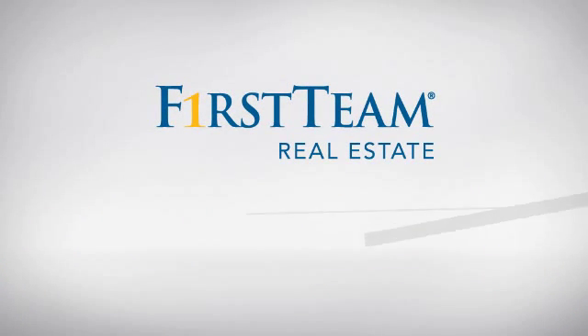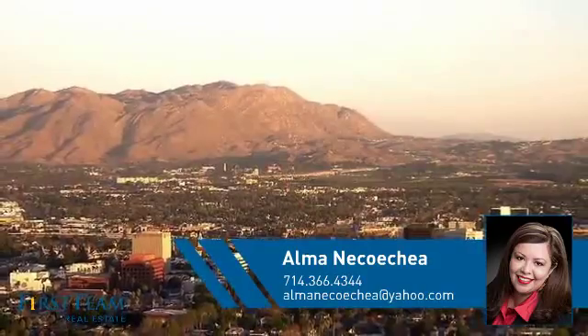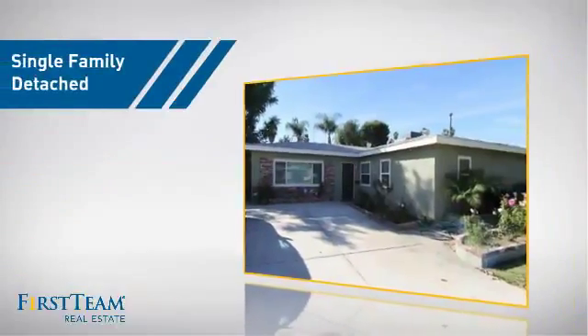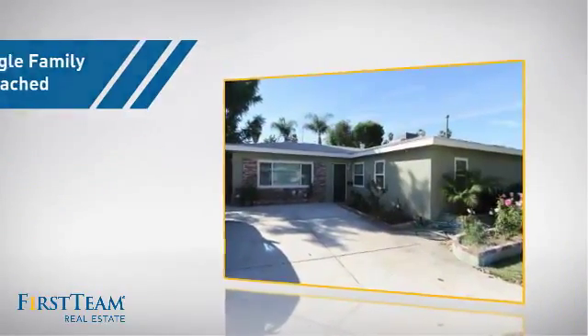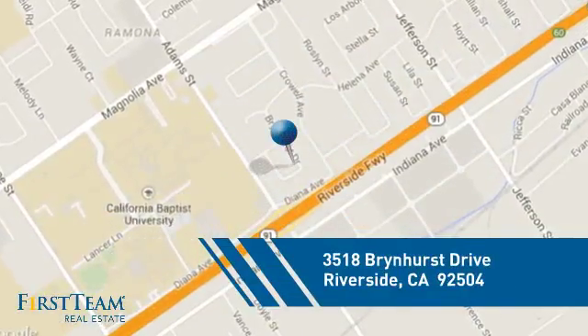At First Team Real Estate, you'll find a wide selection of listings. This video is brought to you by your real estate agent, Alma. This detached home is a great choice for families who want the privacy of their very own lot, and it's located in the Riverside area.